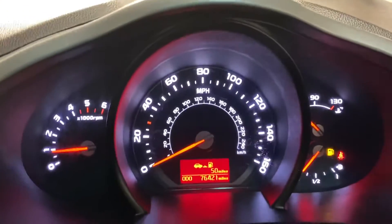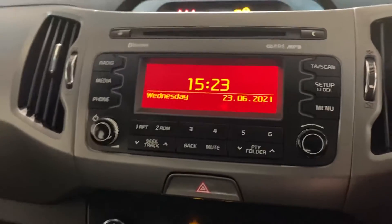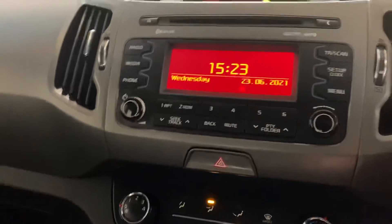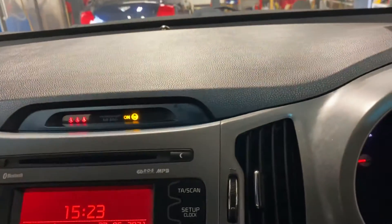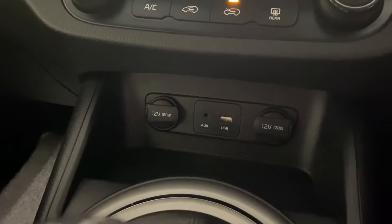No warning lights, as you would certainly hope or expect. We have the media centre including digital radio and Bluetooth telephone — it's a nice setup. It has USB connectivity, auxiliary connectivity, power sources, and climate control. Just a very nice car.